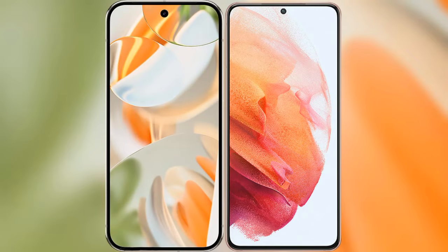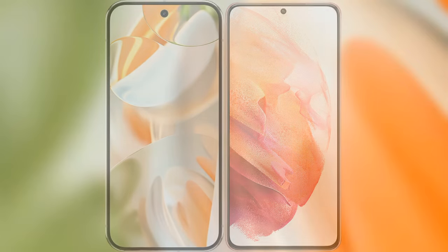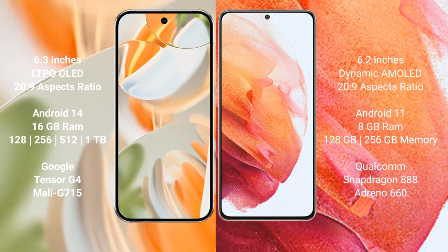We will compare the new Google Pixel 9 Pro with the Samsung Galaxy S21. The Google Pixel 9 Pro features a 6.3-inch LTPO OLED display with a 120Hz refresh rate. The Samsung Galaxy S21 features a 6.2-inch Dynamic AMOLED display, also with a 120Hz refresh rate.